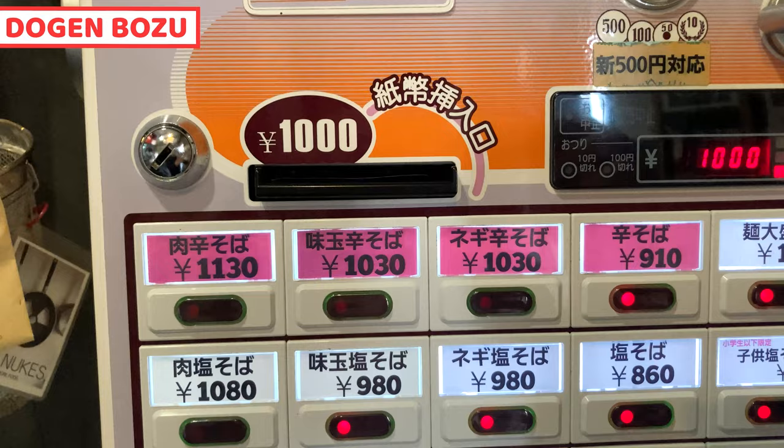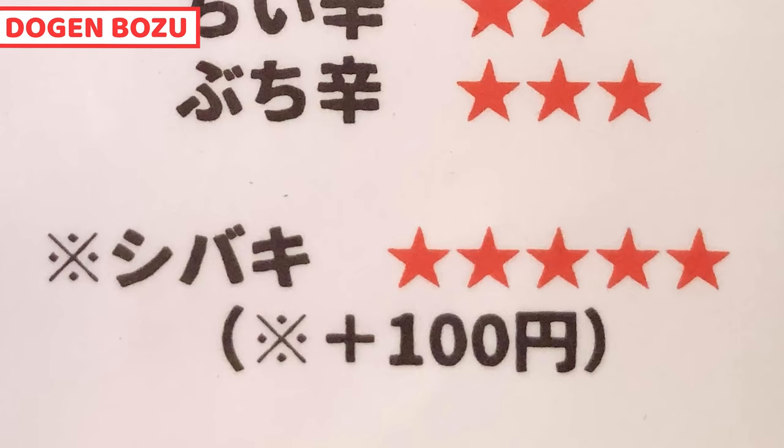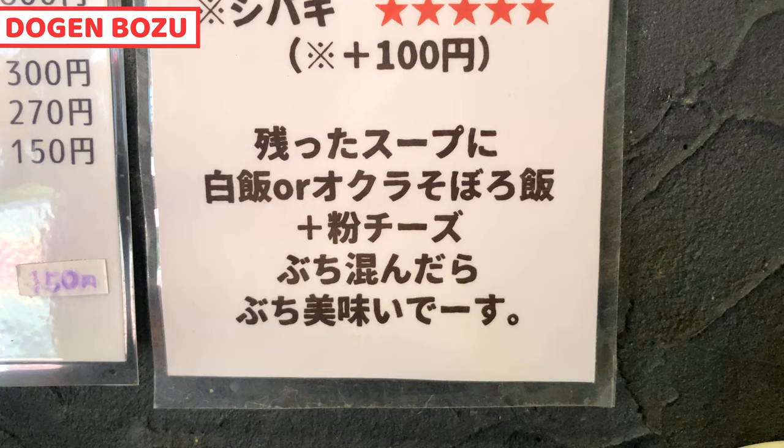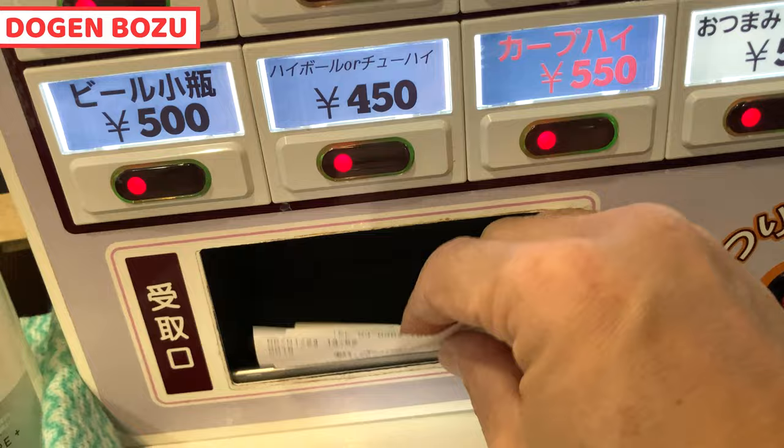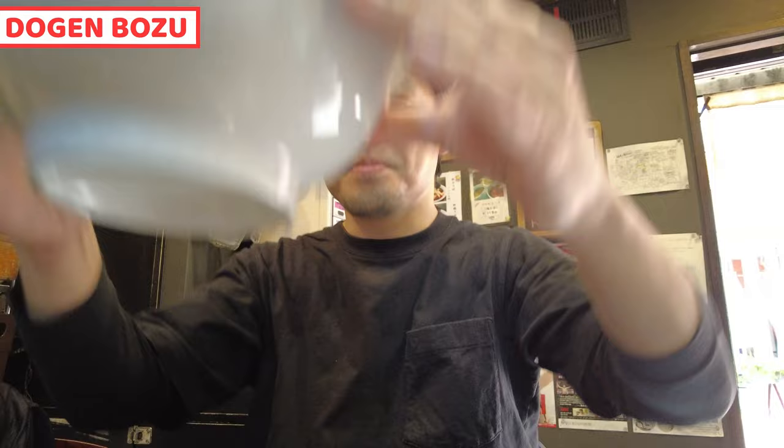I'll have spicy ramen with seasoned egg. We can select from four different spicy levels. Of course, I'll order spicy ramen called shibaki. And it's recommended — ladies' nail and minced meat rice bowl with grated cheese are very nice for leftover soup. So I'll also take both. These are my tickets for today.